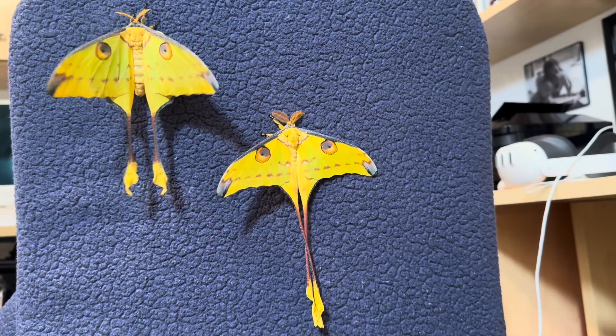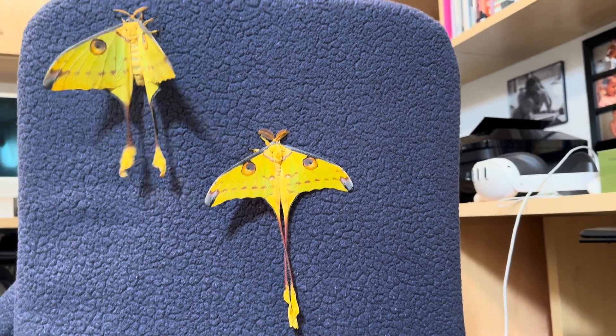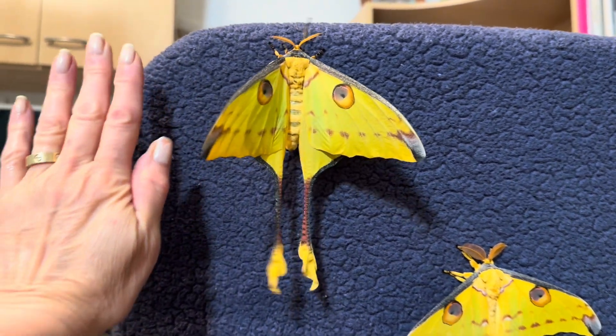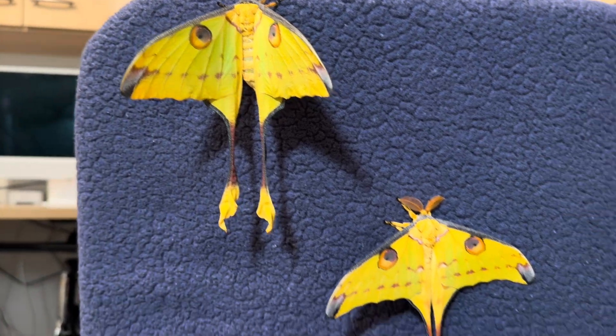Here again you can see the female and male side by side — they're quite easy to tell apart. Just so you can see a good representation of size, here's my hand next to the female, who's about the size of my whole hand, and the male over here who is actually a bit longer and wider.